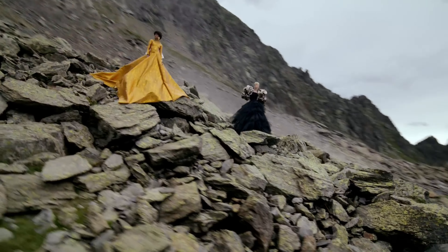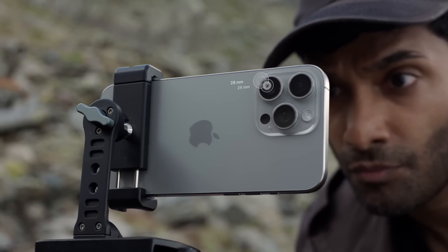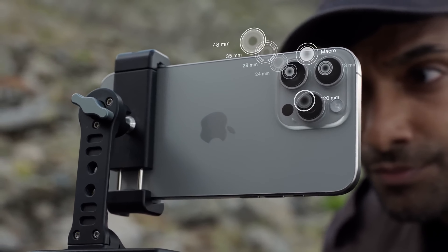When Apple first released the iPhone 15 Pro and iPhone 15 Pro Max, the latter was the only one to come with the upgraded telephoto lens, which can zoom up to 5 times, as opposed to the iPhone 14 Pro Max's 3 times.